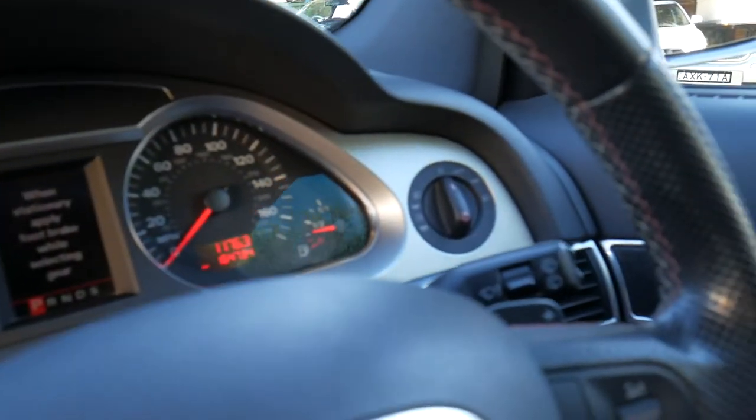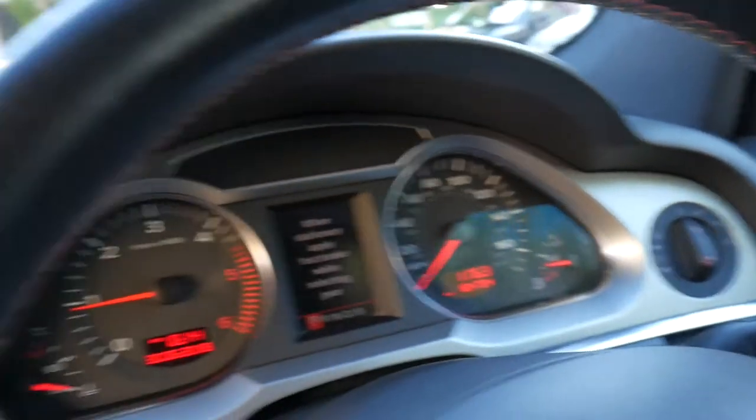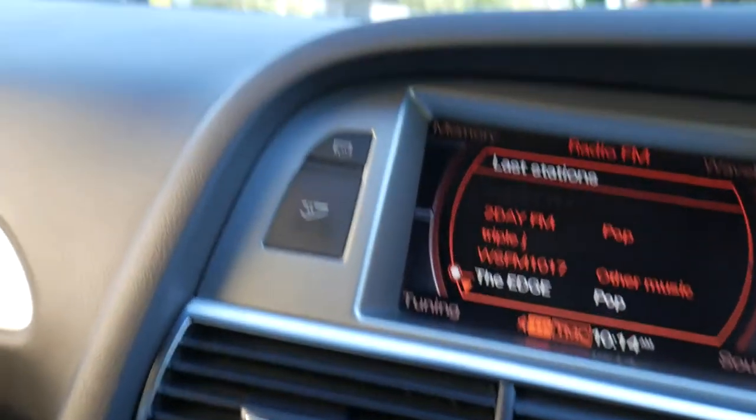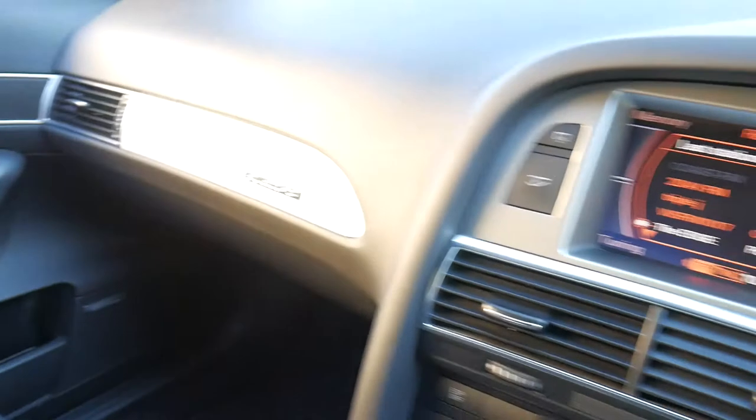We've been buying and selling these sort of cars for around about 20 — 24 years actually, to be precise. Let's have a bit of a look at the hood lining there, and it really is a credit to the previous owner, this car. It's lovely.